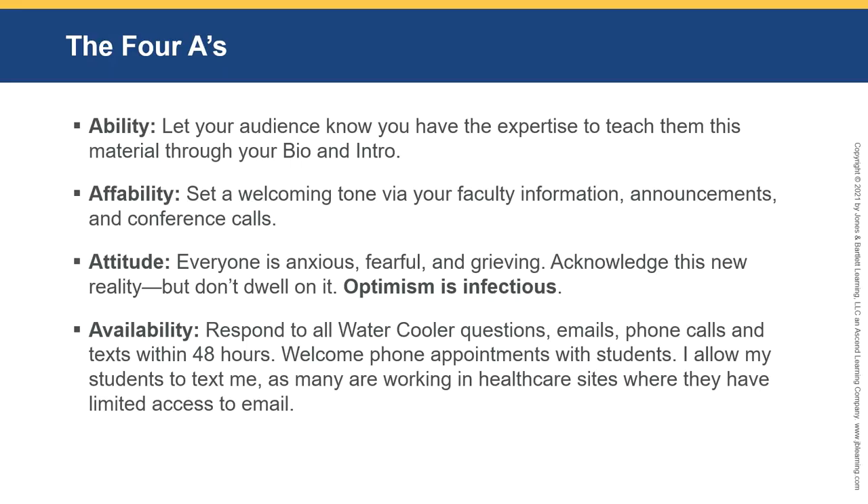At the graduate level, I have students who are very accomplished with multiple certifications and many initials after their names. They are sometimes skeptical that you actually have the expertise to teach the course. That's why it's really important for them to see your bio and introduction — you want to wow them. Affability: you want to set a welcoming tone through your faculty information, announcements, and conference calls.